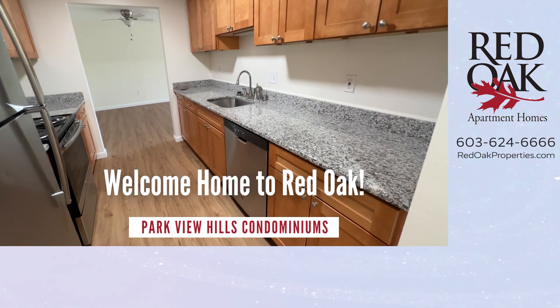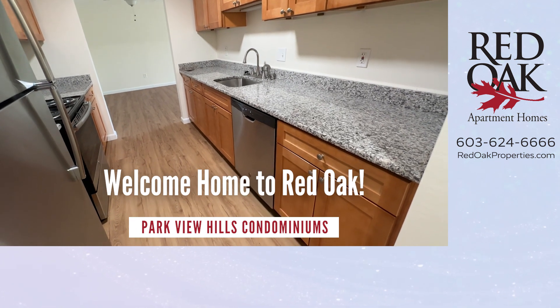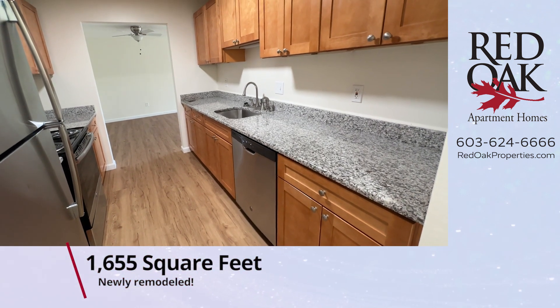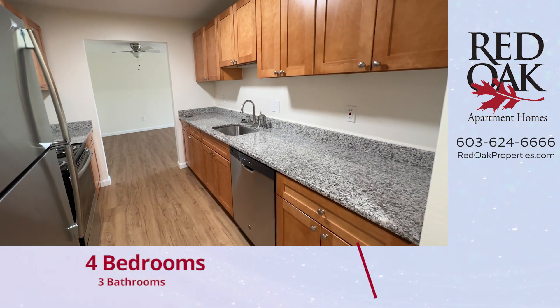Welcome home to Red Oak at Parkview Hills Condominiums. I'd like to take you on a tour of this new four-bedroom, three-bath condo here off of South Willow Street on Hughes Road.